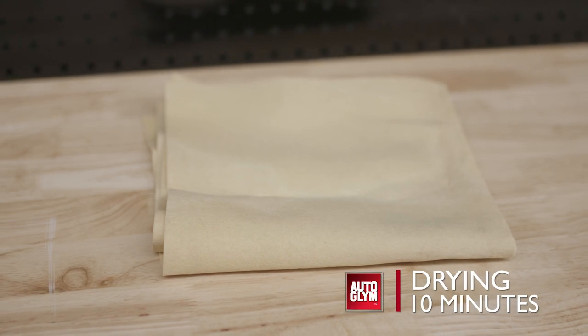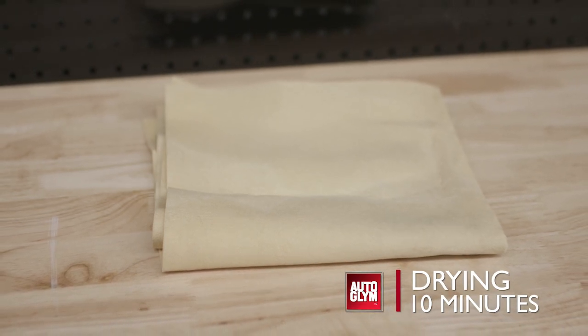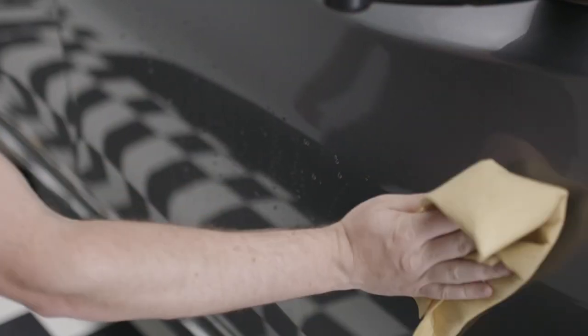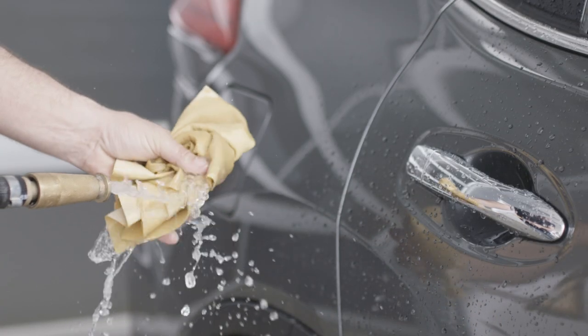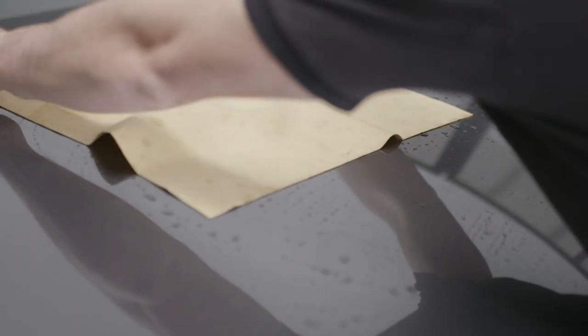To safely dry the car and achieve its best finish, invest in a quality chamois. Not only will it give you a quick and spot-free finish, but a chamois can be used to clean the inside of your new car, which we will talk about in a minute. The first time you use a new chamois, give it a good wash. When it's damp, drag it over the panel and wring it out regularly.